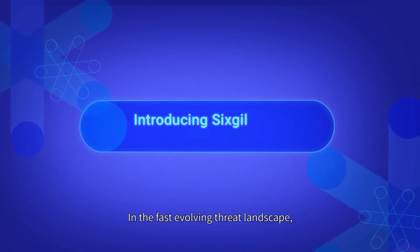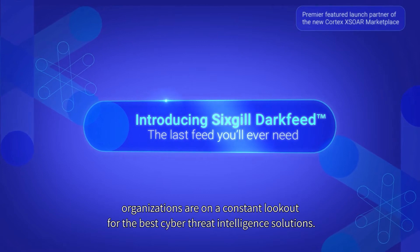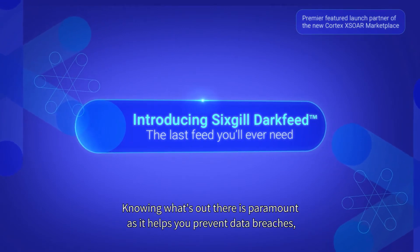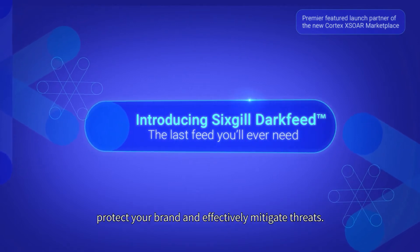In the fast evolving threat landscape, organizations are on a constant lookout for the best cyber threat intelligence solutions. Knowing what's out there is paramount as it helps you prevent data breaches, protect your brand, and effectively mitigate threats.